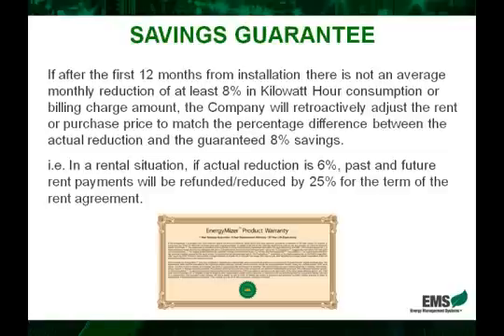It's important for everybody to understand the EnergyMizer's savings guarantee. Quite simply, if after the first twelve months from installing, there is not an average monthly reduction of at least eight percent in kilowatt hour consumption or overall bill charge amount, the company will retroactively adjust the rent — if they were to rent the system — or purchase price — if they were to purchase it — to match the percentage savings between the actual reduction achieved and the guaranteed eight percent.